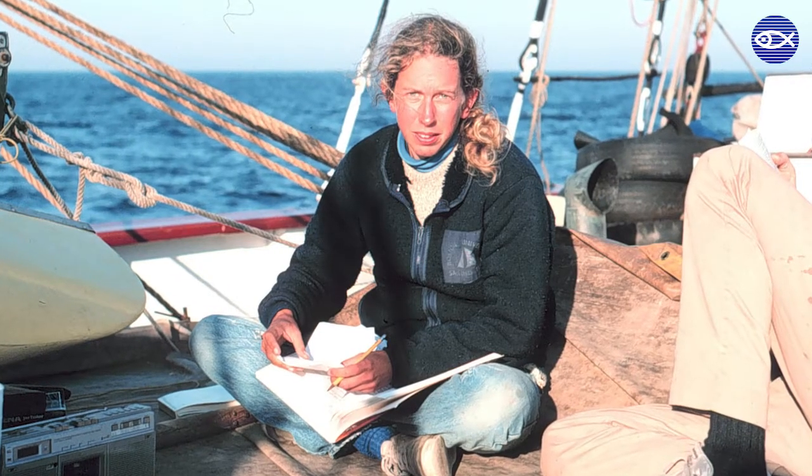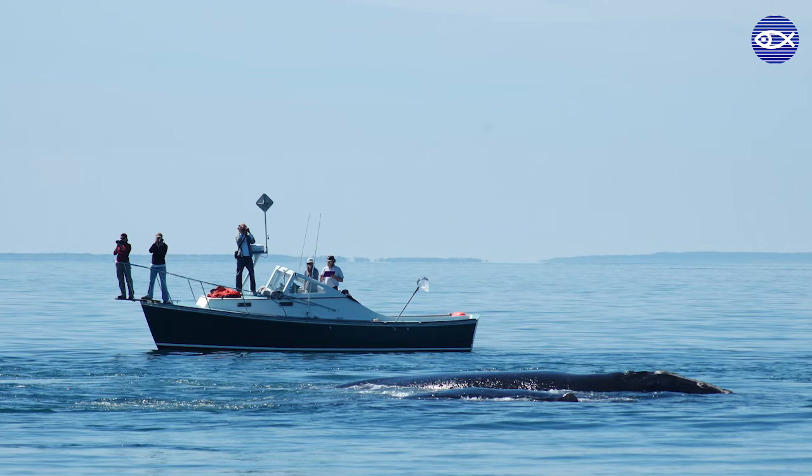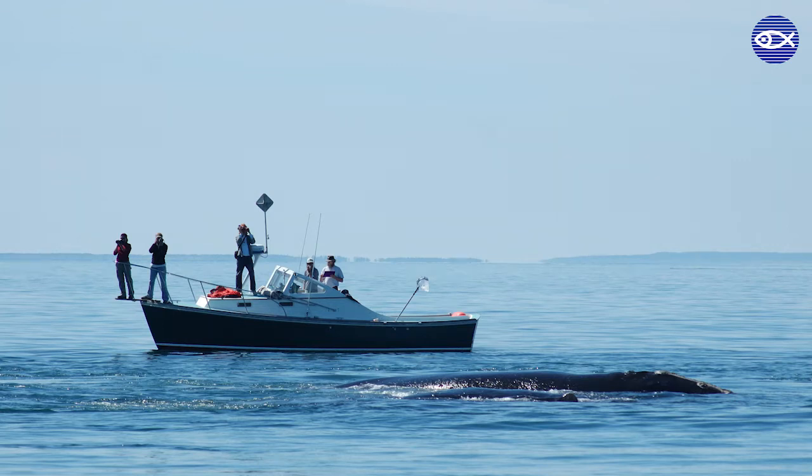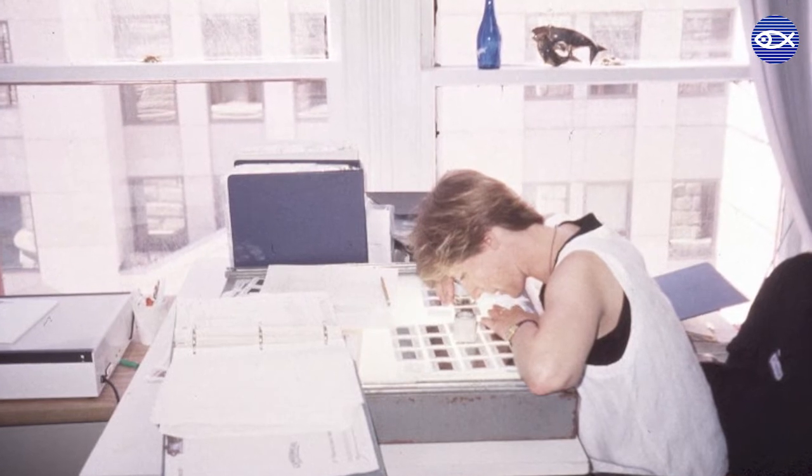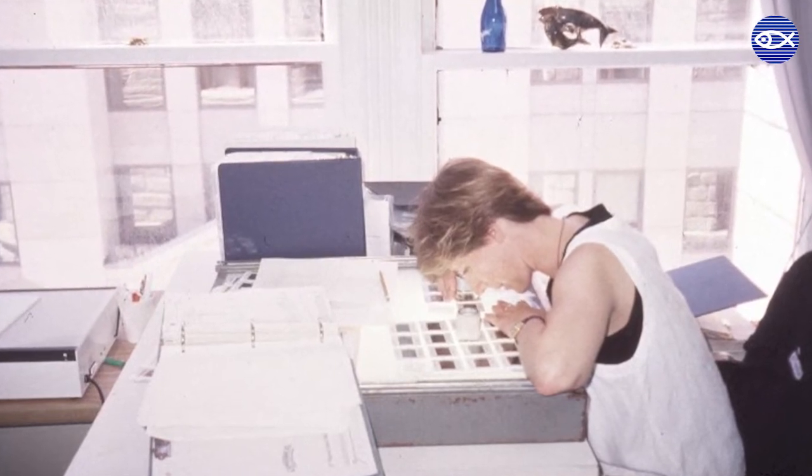We'll start off with Amy, who's been with the program the longest. My name is Amy Knowlton and I started on the project as a volunteer in 1983 before being hired full-time in 1988. When I first started we did not have computers, and all our images were collected in slide form, so a lot of our time was spent looking at slides over a light table to try and match sightings to the catalog, which we had just begun to curate.